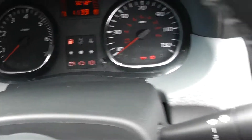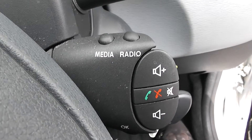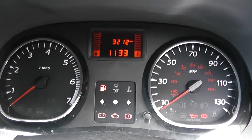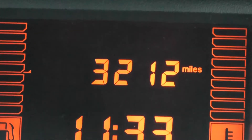On the main dash, just behind the steering wheel you have all your various audio controls and Bluetooth connectivity. On the main dash itself you have your rev counter to the left, your miles per hour to the right-hand side, and if I zoom into the electronic display you'll be able to see this vehicle has currently done 3,212 miles.